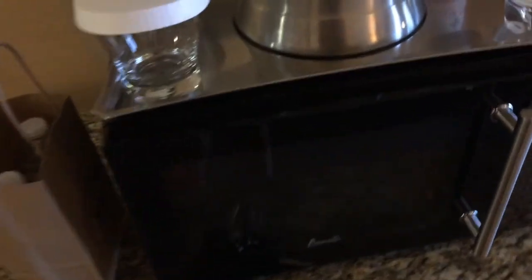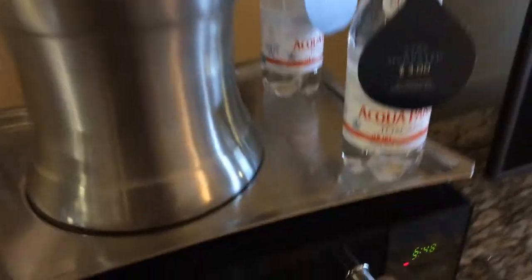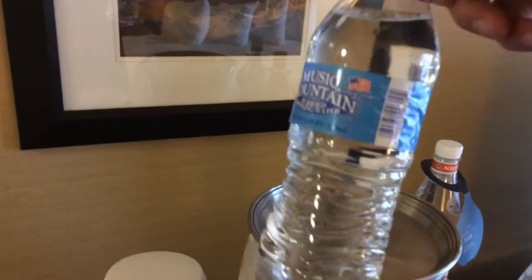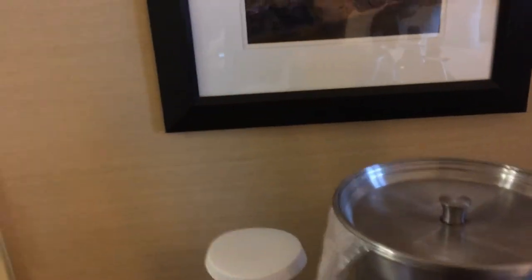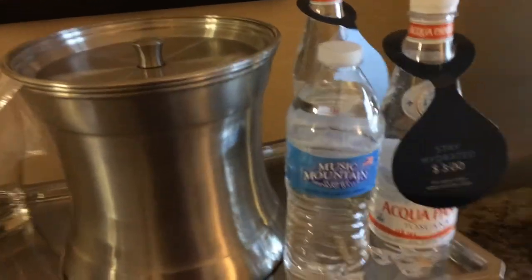So in here we have this big thing — and that's the refrigerator, which is cold. It's got a little freezer. And we have a microwave. Nice bucket and glasses. And $3 water — though of course they gave us free water at the front counter. I really wonder what the difference is between these two waters. Probably nothing.